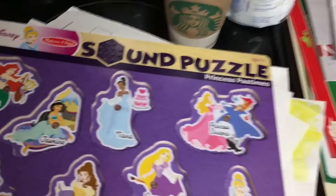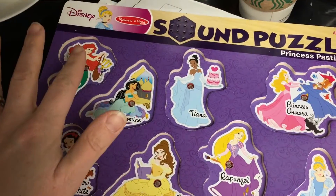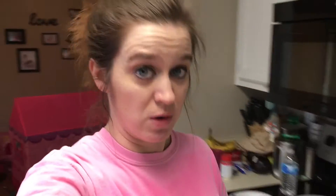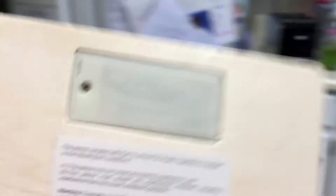Hey guys, I want to show you something. If your child has this — it's a Disney Melissa and Doug sound puzzle, it's really cute — it has little puzzle pieces and it makes them talk. But if you do not have the pieces, it will talk anyway and you can't turn it off. I mean, you can take the batteries out, which I'm going to do. Just to forewarn you, you can't turn it off unless you take the batteries out. I think it's annoying as all get out. So there's your 411 for the day.